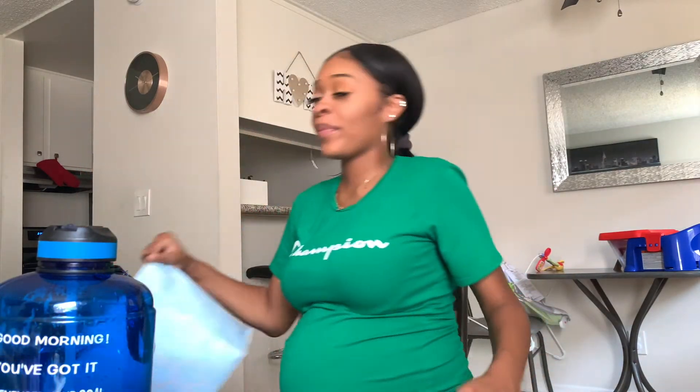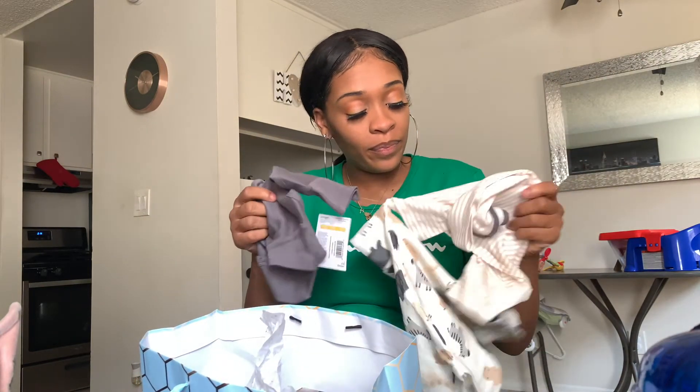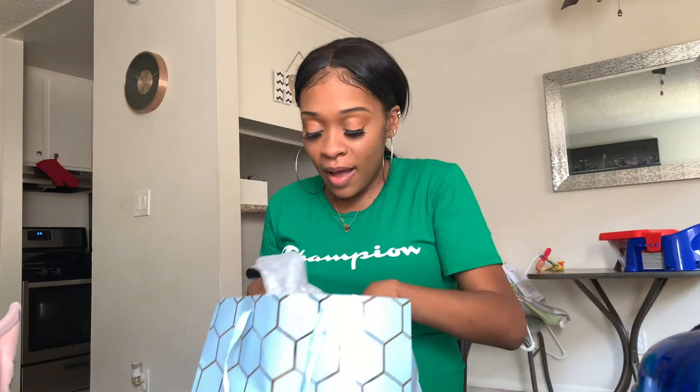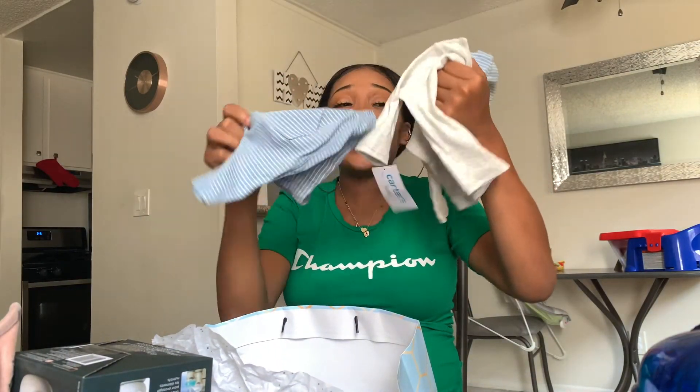I just got another gift - my friend couldn't make it to my baby shower but she just gave me a gift today. Let's see what she got me! She got me some cute stuff - oh my gosh it gives me baby fever and I'm already pregnant! She got me a three-set of bodysuits and a bottle warmer. I do already have a bottle warmer but I heard you don't really use them much when breastfeeding, so we'll figure that out.